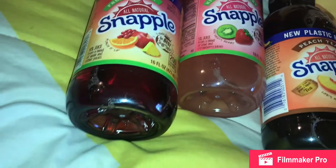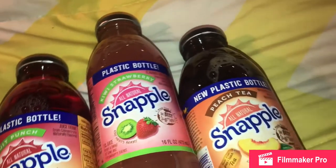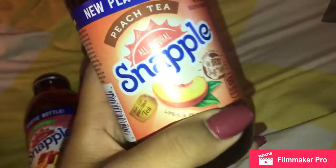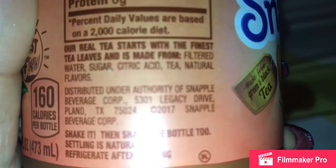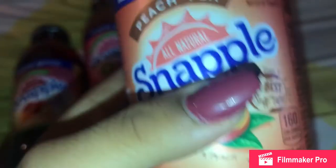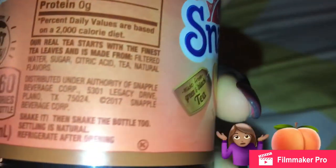The first thing I bought were some Snapples — they were having a sale, three for two-fifty. I got my favorite, peach tea, which absolutely baffles me because it says peach tea but peaches isn't listed anywhere in the ingredients. You'd think it would be one of the first ones. Snapple has some explaining to do — I don't see peaches anywhere at all.